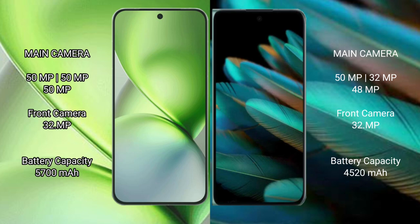Vivo X200 Pro Mini has a 5700mAh battery with 90W fast charging support. Oppo Find N2 has a 4520mAh battery with 67W fast charging support.